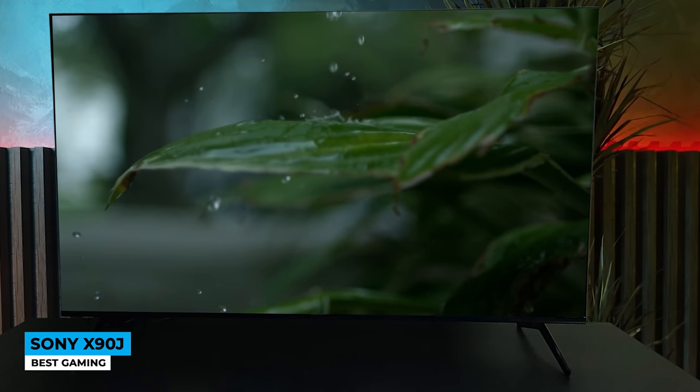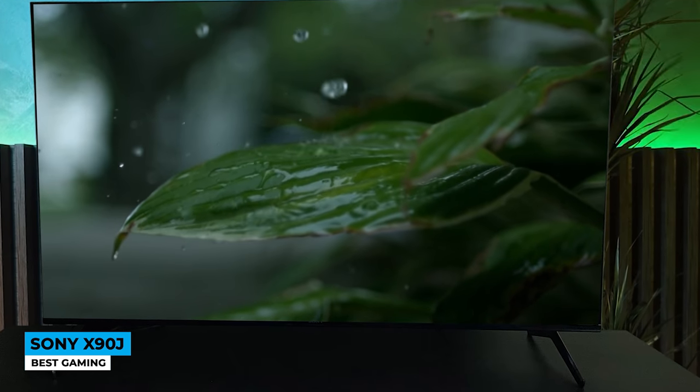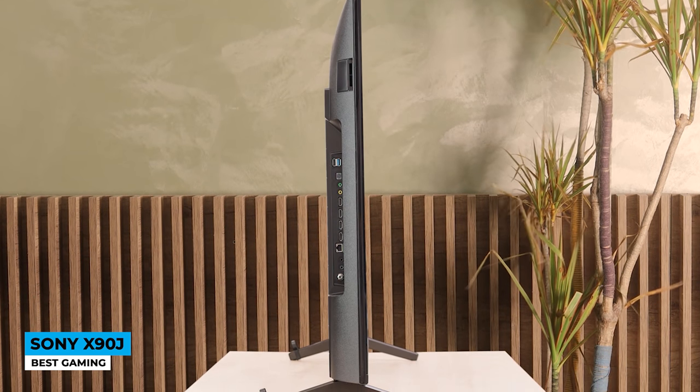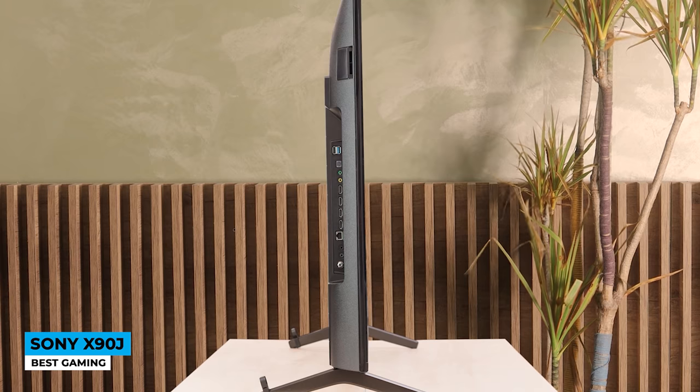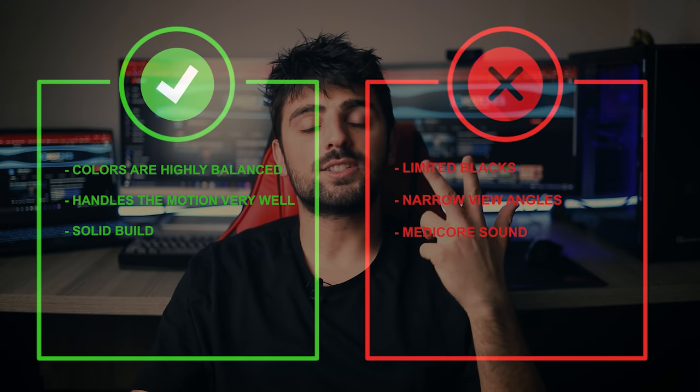The XR TrueLuminous Pro feature recaptures the most precise colors within a billion impressive image intensities. Watch quality movies with Bravia, which allows you to bring the cinema home. Google TV services offer over 700,000 movies and TV shows from across the world, including Netflix, Amazon Prime Video, Disney+, YouTube, and the Apple TV app. Lastly, Alexa is available to assist you with everything. Pros: colors are highly balanced, handles motion very well, and solid build.